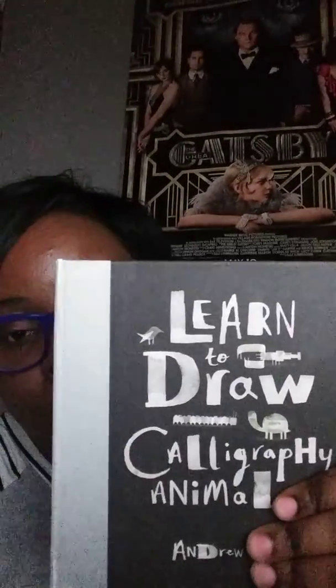Hi guys, it's Thrifty Pia. I wanted to do a quick little video update — this is going to be one of the shortest videos that I shoot. A couple of months ago I did a YouTube video about the Learn to Draw Calligraphy Animals by Andrew Fox.